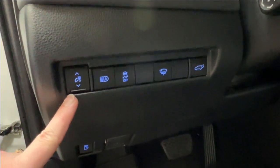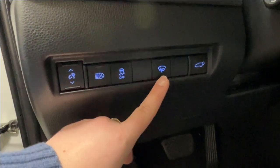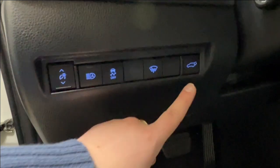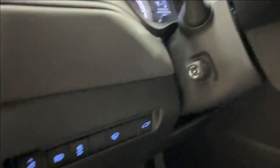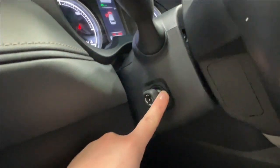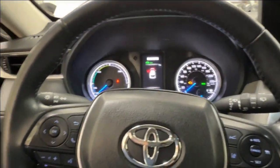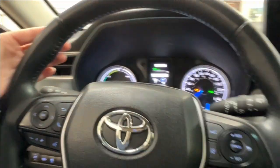You have your hood release latch and gas release on the bottom left-hand side of the dash. Above that are controls for dash brightness, automatic headlamps, traction control, defog for your rear windshield, and the power trunk release. We also have the power tilt and telescopic steering wheel. Let's hop up here and see what else is on this lovely black leather-wrapped steering wheel.